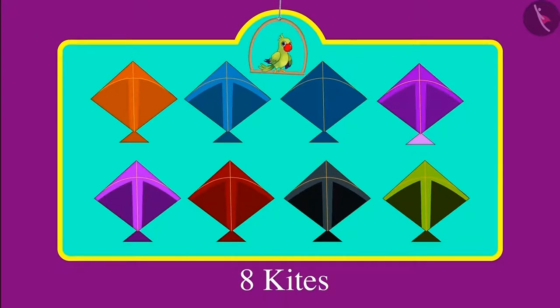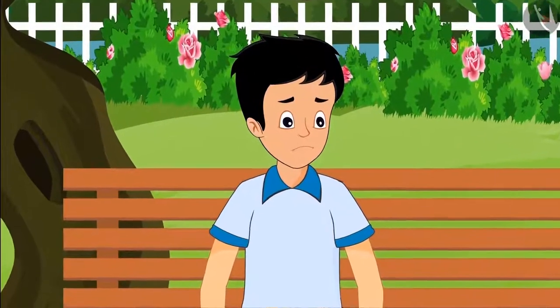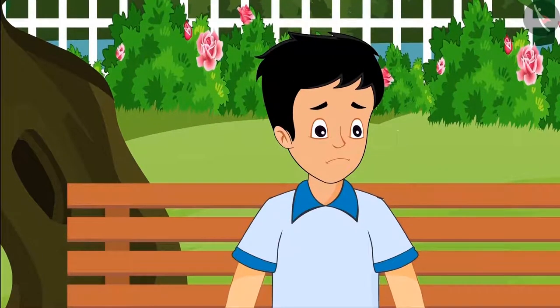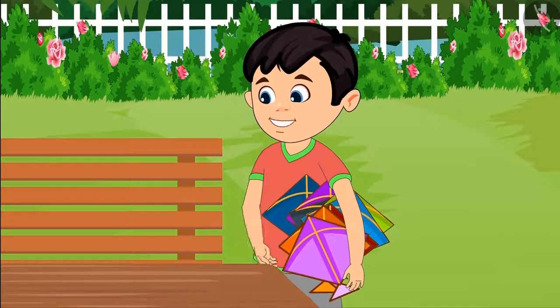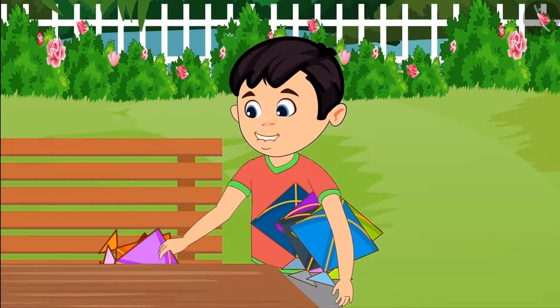So children, Chotu bought 8 kites. But by now the shop was left with no kites. Now Sonu got sad and sat under a tree nearby. Hey Sonu, why are you sad? Come on, you take 3 of my kites.